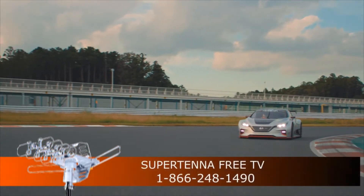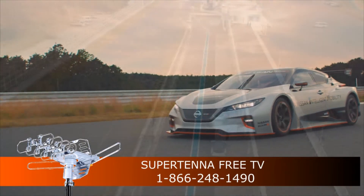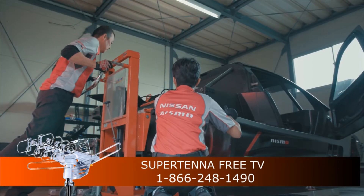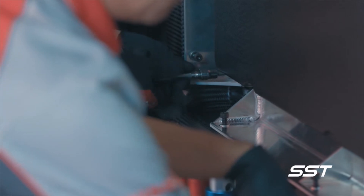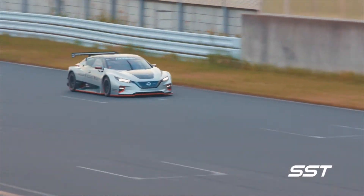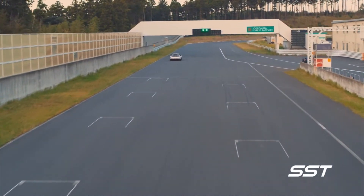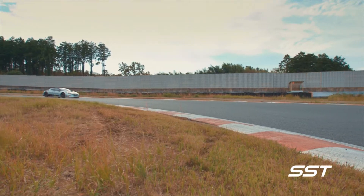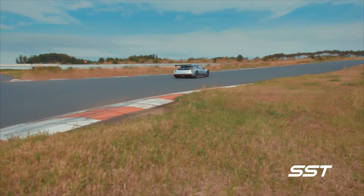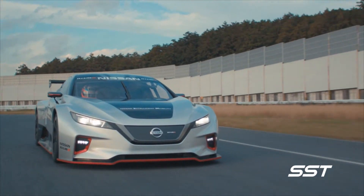The Nissan Leaf Nismo RC is equipped with two electric motors at opposite ends of the chassis that produce a combined 322 horsepower and an astounding 472 pound-feet of instant torque. It has intelligent all-wheel drive that puts the power to the wheel that needs it most at just the right moment, resulting in outstanding cornering prowess. It has a wide array of lightweight components and a full carbon fiber racing monocoque structure, tipping the scales at just 1,220 kilograms. The vehicle's power-to-weight ratio results in an impressive 0 to 100 kilometers per hour time of only 3.4 seconds.